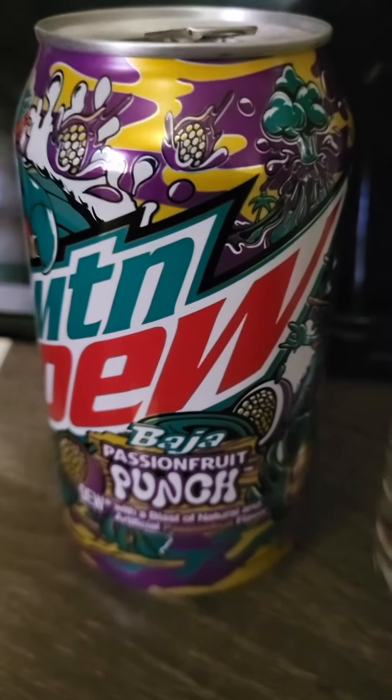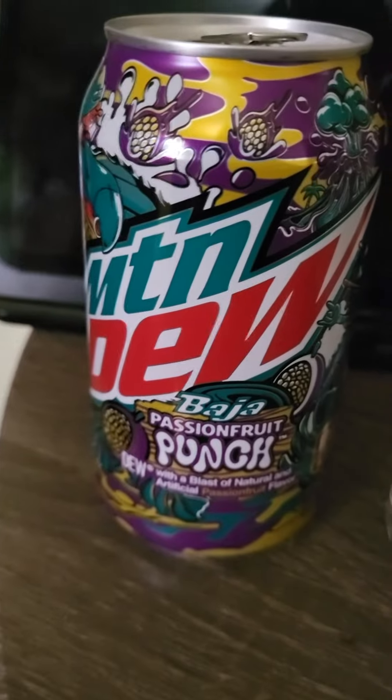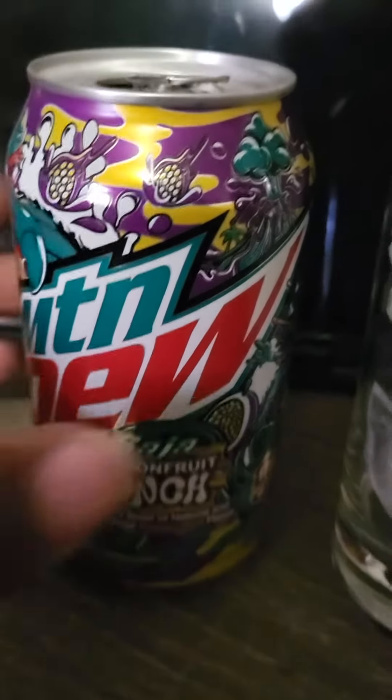Hello ladies and gentlemen, this is NomadnexFBeyond9 here with one of the Baja Blast Passion Fruit. The can's already been cracked open. Think of the smell — it has a very tropical smell to it.